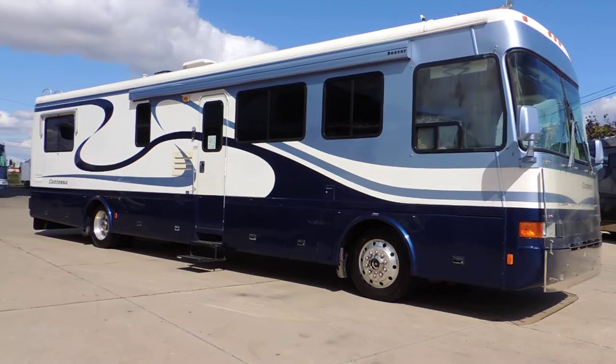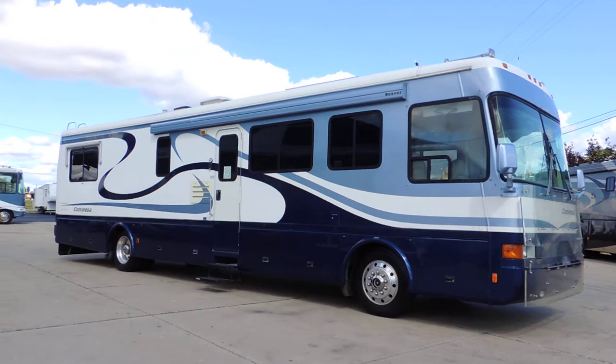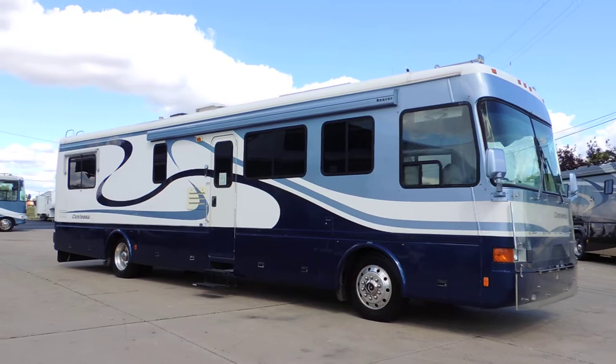Welcome to Zoomers RV. Today we have for sale a 1999 Beaver Contessa 40-foot Naples series. This unit has a 330 horse CAT diesel 3126.